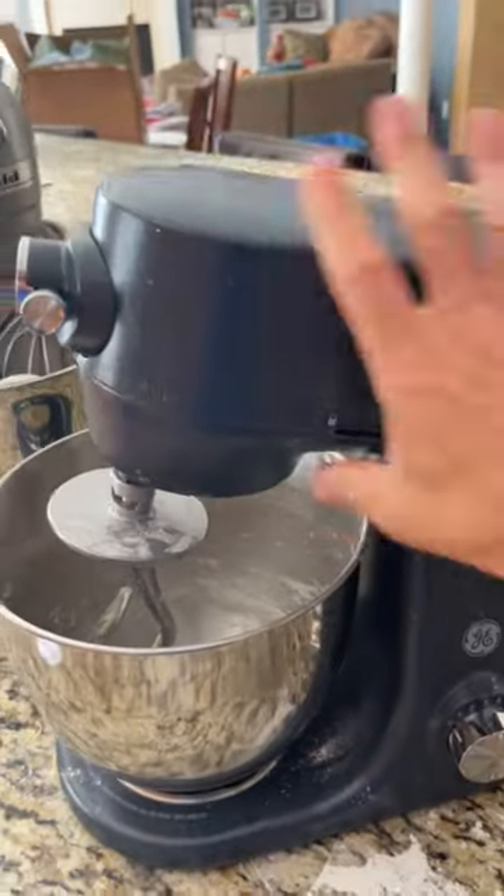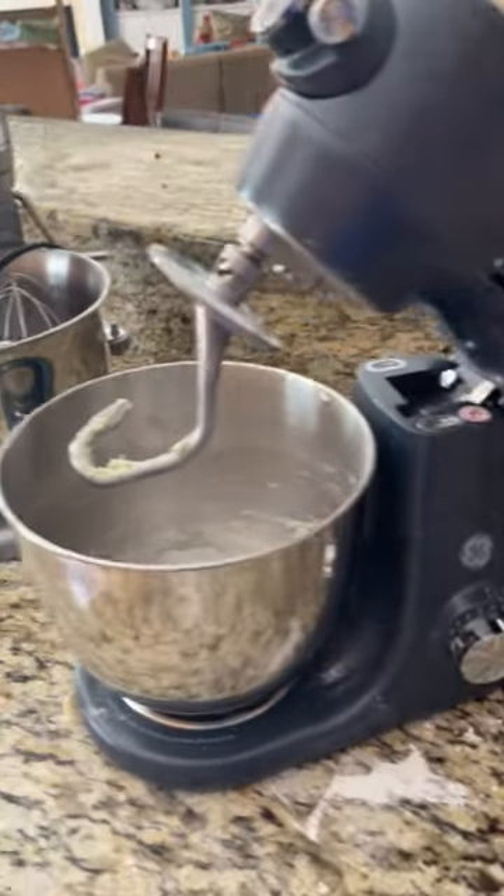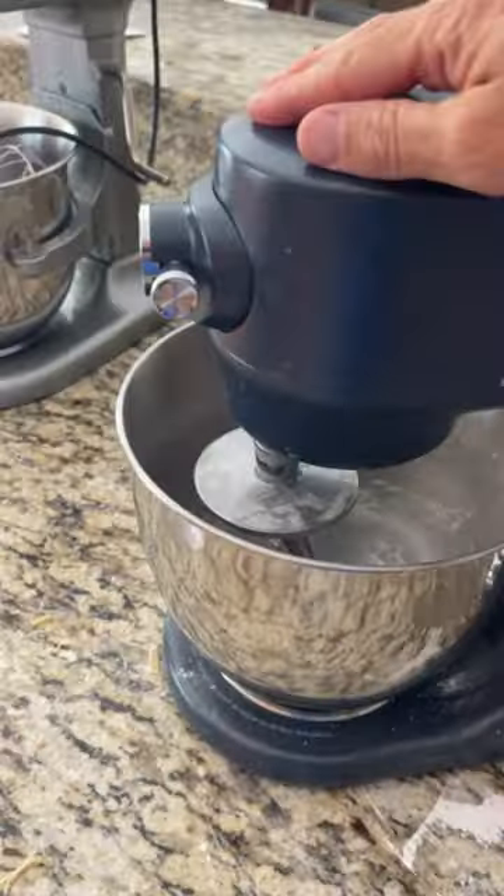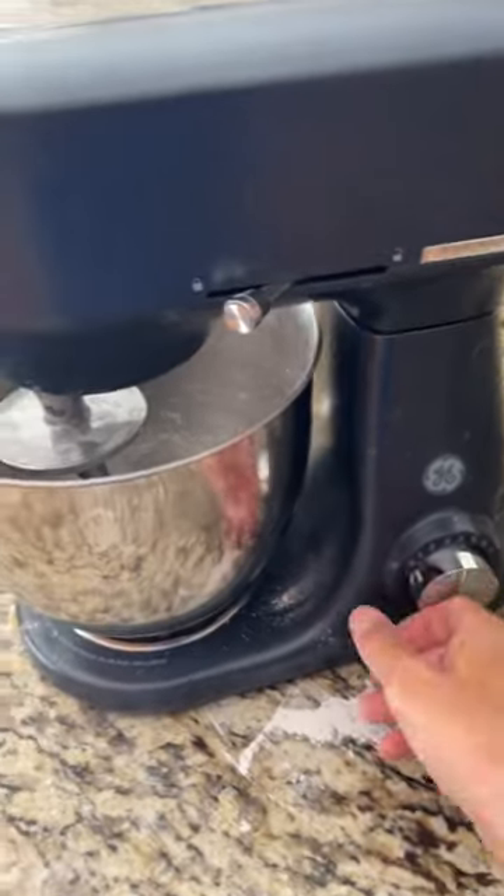The GE works really great. What I like about the GE is it's got this little tilt feature that the KitchenAid doesn't have. In order for the KitchenAid to adjust, you have to use this, which brings the bowl up, whereas the GE has this, which brings the mixer down.